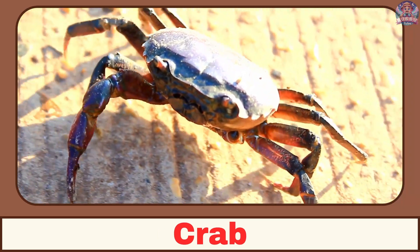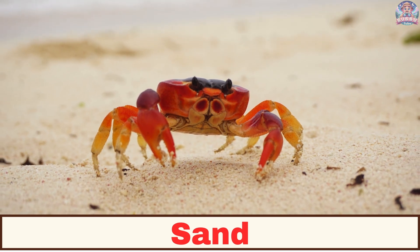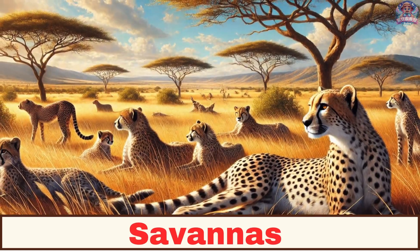Where does a crab live? Crabs live in sand burrows. Where does a cheetah live? A cheetah lives in the savannah.